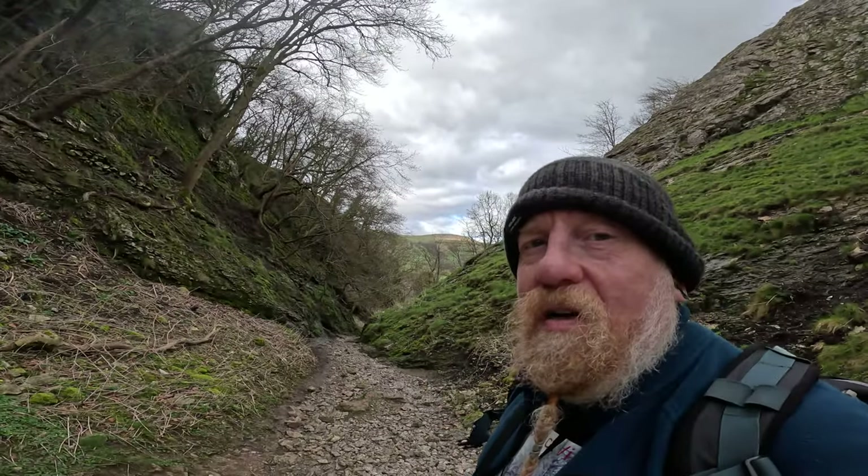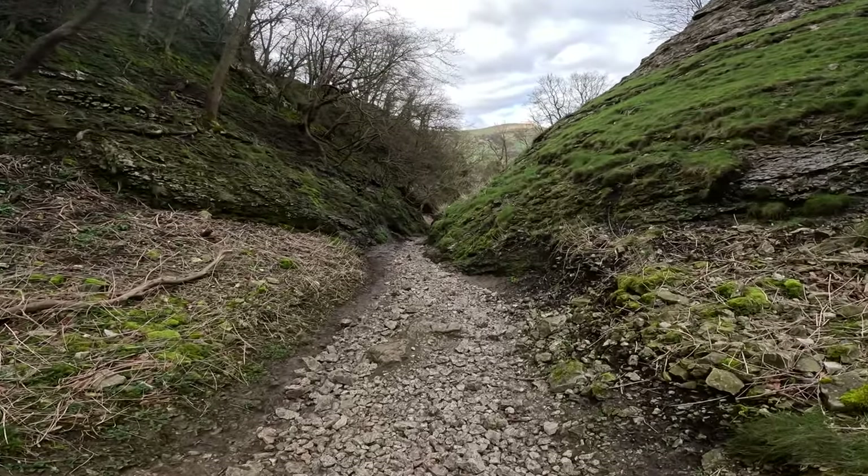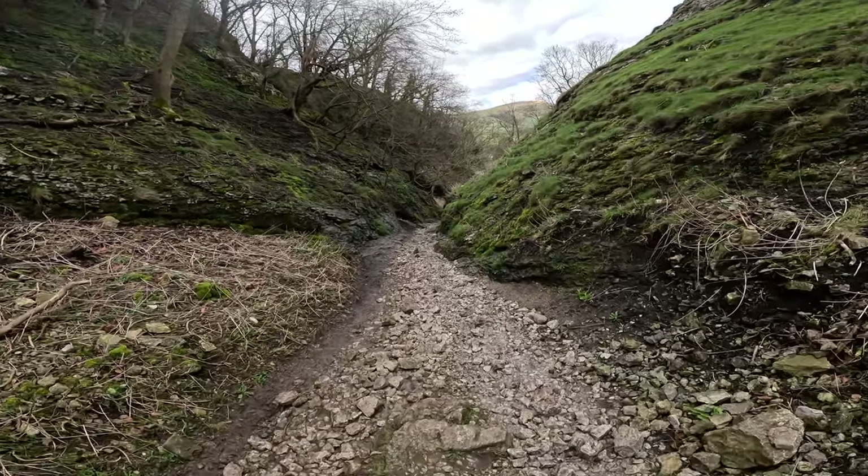This is where Cavedale comes back into Castleton — it's about the slippiest bit, to be honest. It's like a big sheet of limestone — absolutely lethal. I'll catch up with you now and get back into the house.